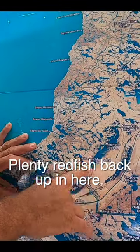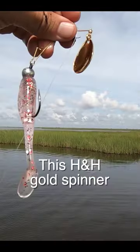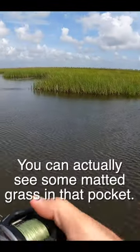Up in Magnolia there's plenty of redfish back here. I'm throwing my favorite redfish search bait — this H&H gold spinner with a quarter ounce Death Grip jig head and a shrimp curl Mitric Shad.